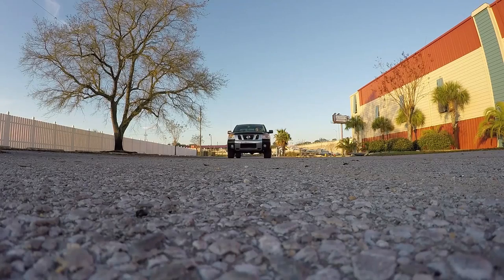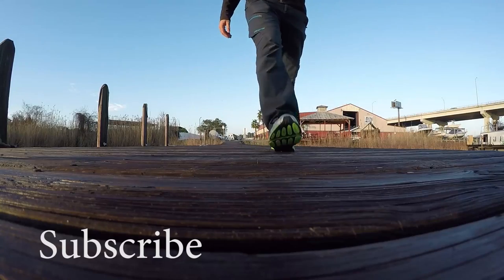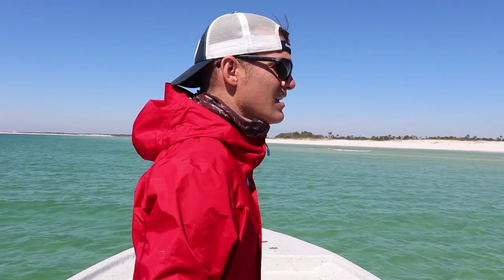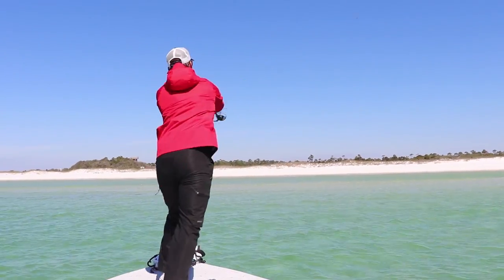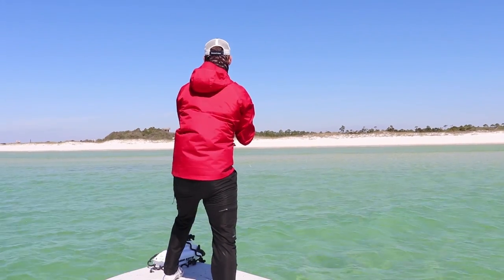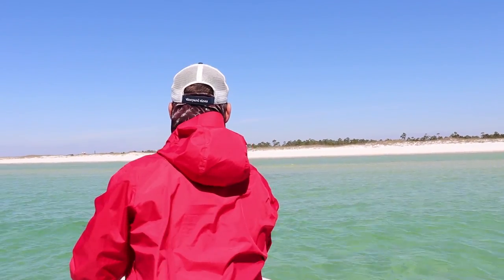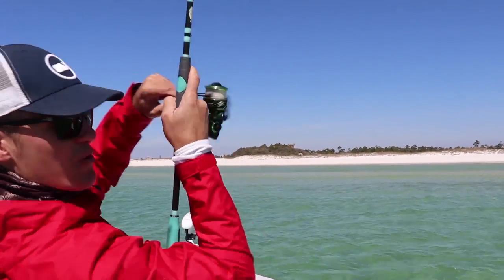What up, dude? So I'm doing a little solo trip today. What I'm gonna do is hop on my boat, go out, and we're gonna sight fish the beach using one of my favorite sight fishing lures. You could not ask for better sight fishing conditions. The target species today are pompano and redfish. It's March here in Pensacola, Florida — that's what you're gonna find.